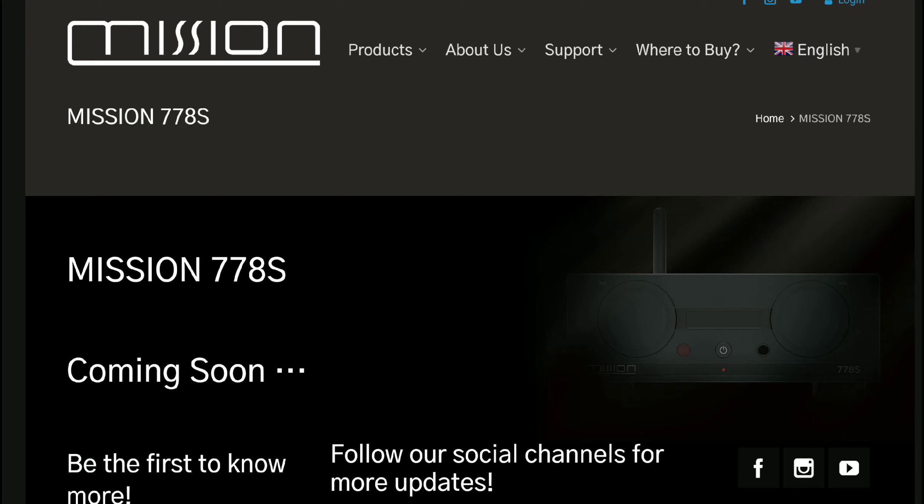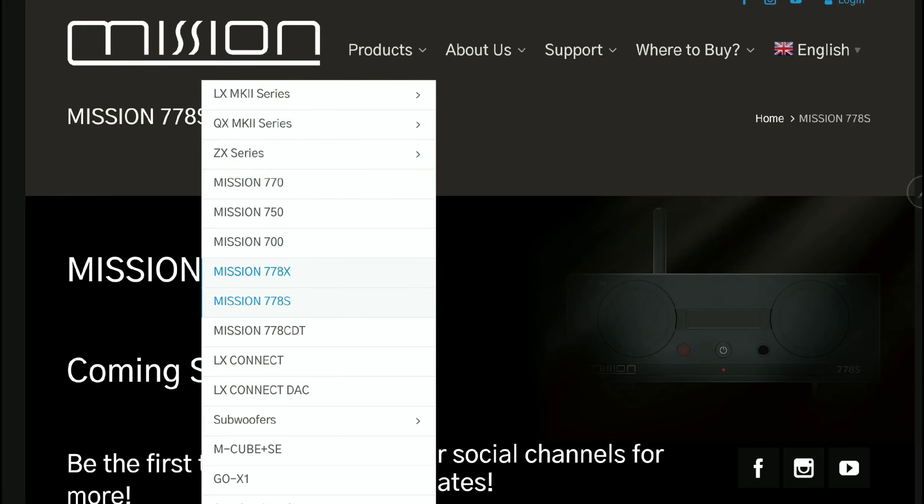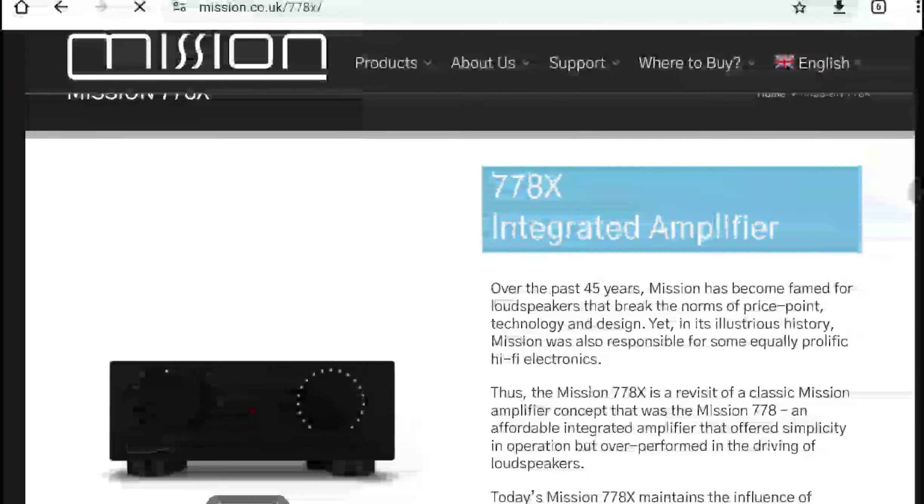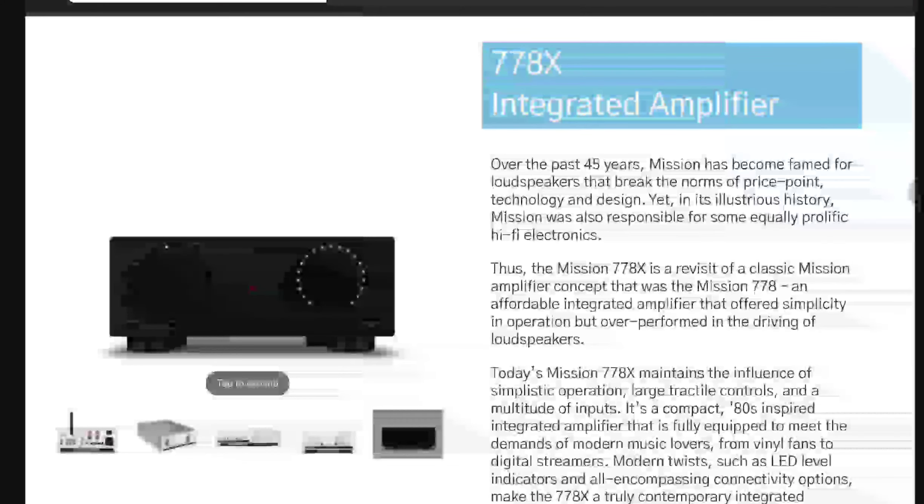Both will share pretty much the same chassis as the company's current 778X amplifier. If you go to the company's official platform, you will see that integrated amplifier, which has been out for a little while now. These two new products will share quite a similar chassis with that integrated amplifier.